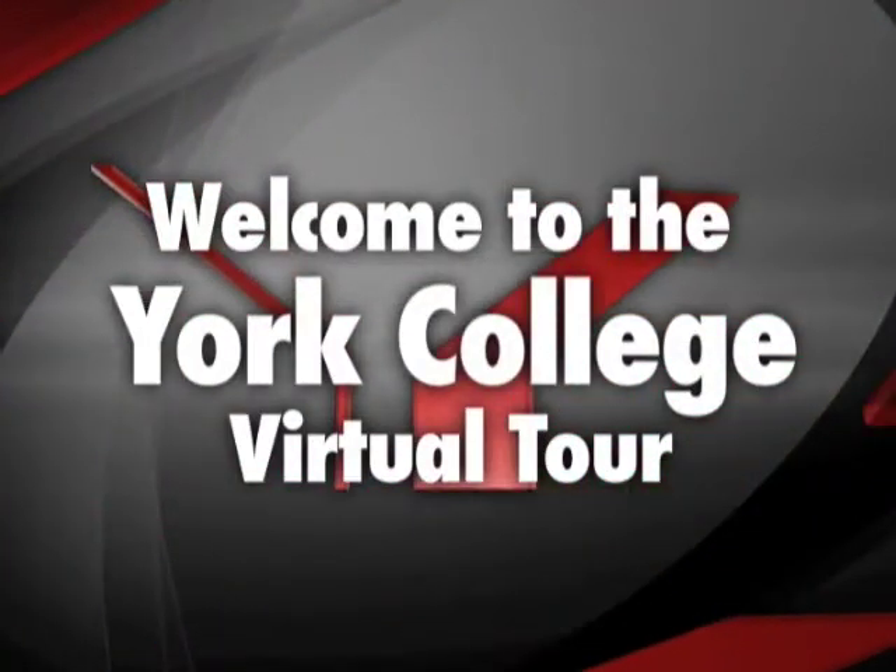Welcome to the York College Virtual Tour. I'm Marcia Keyes, President of York College, and I'll be your guide today. Before we begin our tour, let's go over some quick facts about the campus.